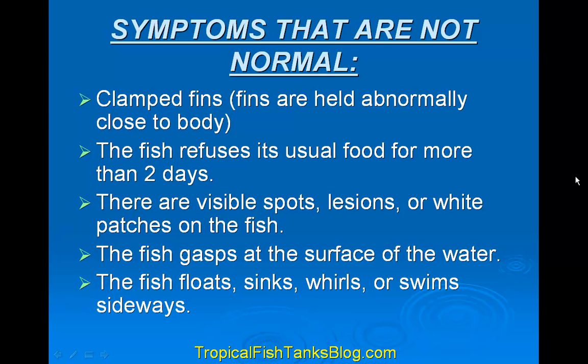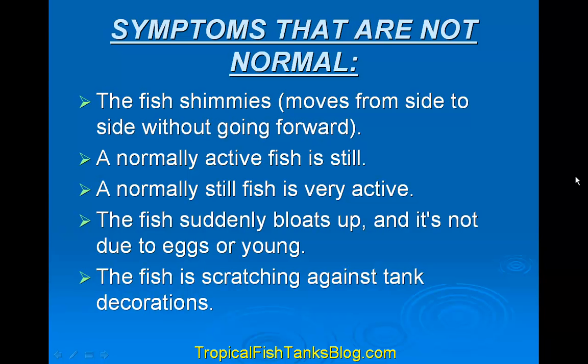Clamped fins are fins held abnormally close to the body. The fish refuses its usual food for more than two days. There are visible spots, lesions, or white patches on the fish. The fish gasps at the surface of the water, or the fish floats, sinks, whirls, or swims sideways. The fish might shimmy — move from side to side without going forward. A normally active fish is just sitting still, or a normally still fish is very active. The fish suddenly bloats up and it's not due to eggs or young, and the fish is scratching against the tank decorations — all things that are not normal.